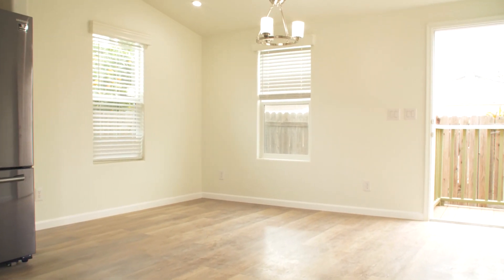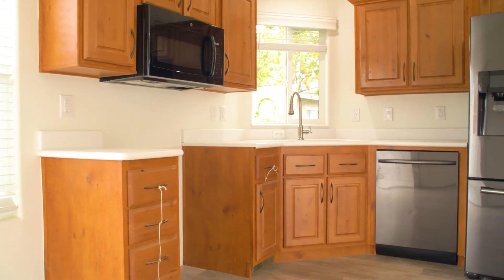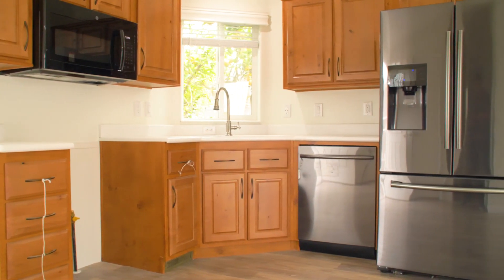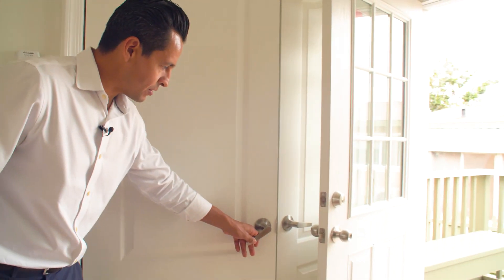A lot of the questions that I keep getting is people want to see this house because it's factory built, and they want to make sure that it's built to our typical construction standards — which clearly they are. You got the open concept kitchen. We got the appliances after. We got in here washer-dryer hookups.